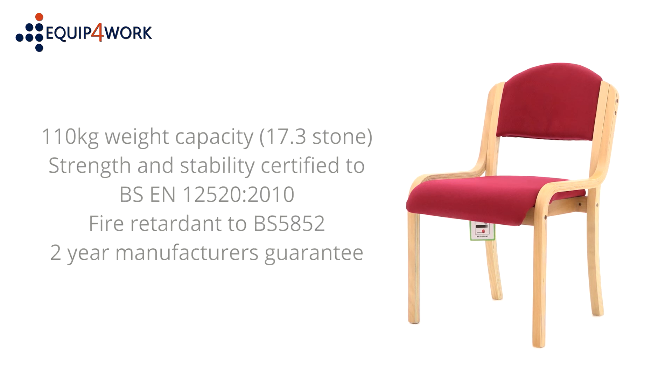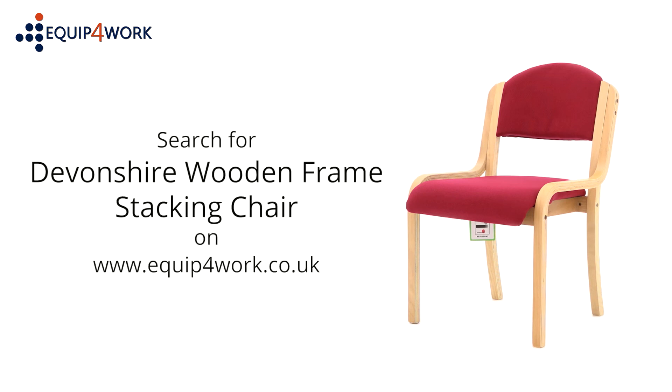Two year manufacturer's guarantee. Incredible prices available from stock, delivered flat packed or fully assembled on a free next day or day of choice delivery service from Equip for Work — everything for your workplace.